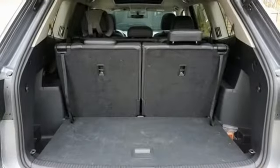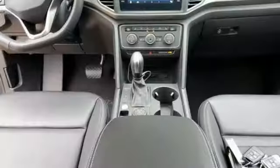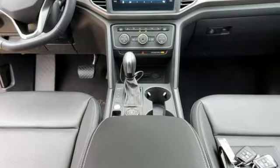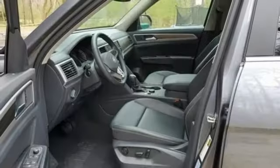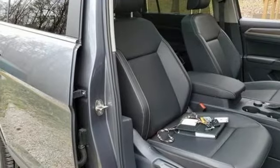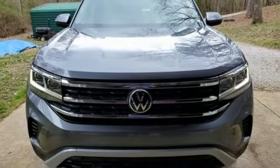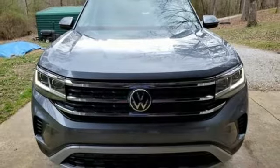V6 engine, dual zone climate control, streaming audio, auto dimming rear view mirror, front heated bucket seats, refrigerated box located in the glove box, external memory control, hands-free liftgate, wi-fi hotspot, and automatic transmission. Hurry in today and see it for yourself.